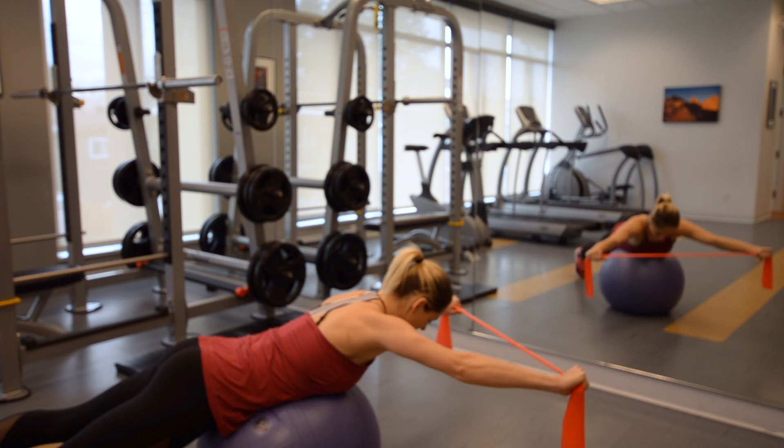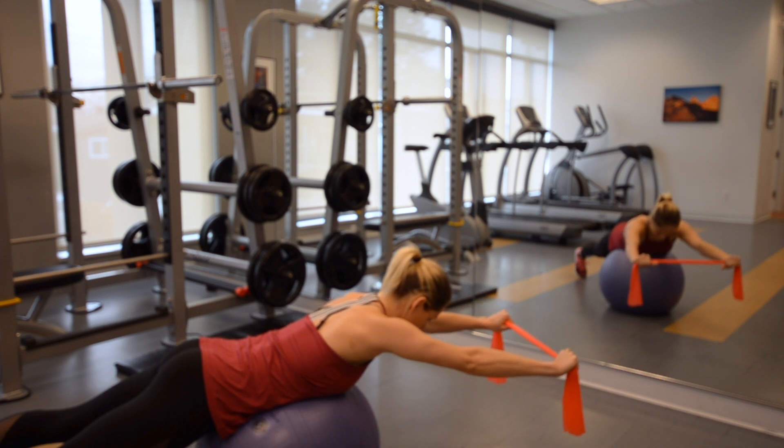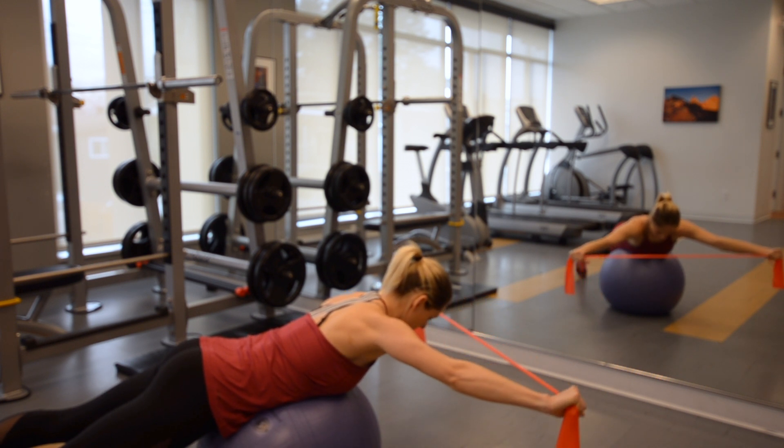If you're unsure about the exercise or have any uncertainty about where you're at with the recovery of your neck, consult your local physiotherapist before continuing.